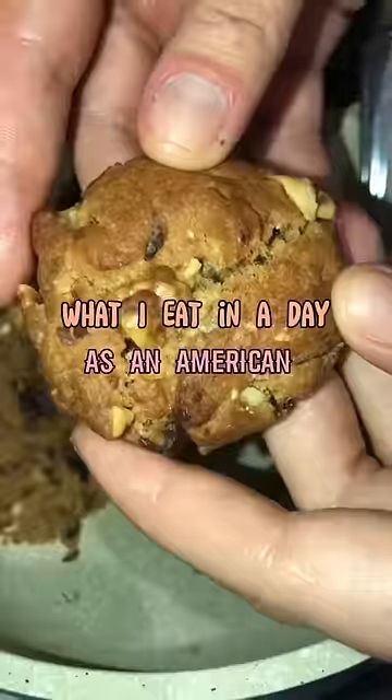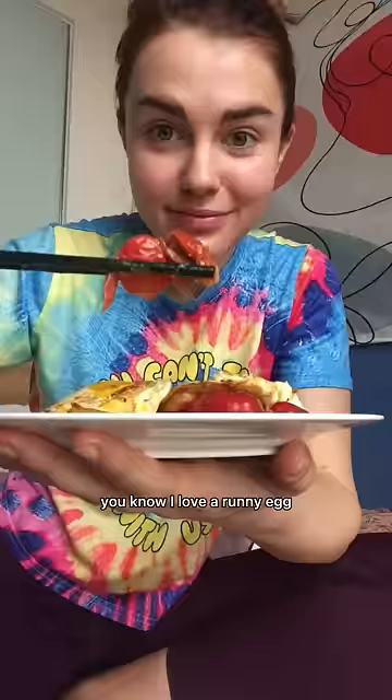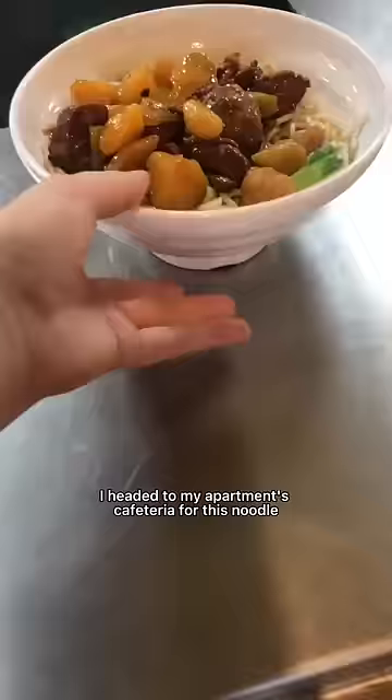What I eat in a day as an American living in Beijing. For breakfast I made myself this beautiful little egg dish — you know I love a runny egg. It had chicken and tomatoes, and I cooked everything in soy sauce and garlic chili oil. Delicious.